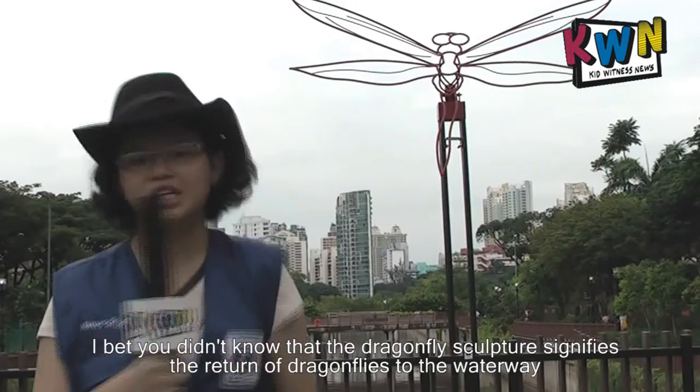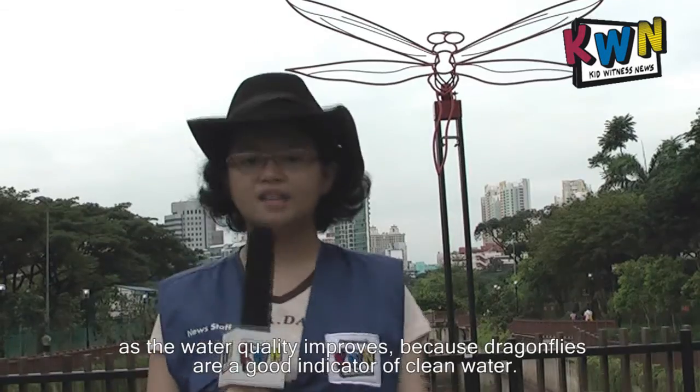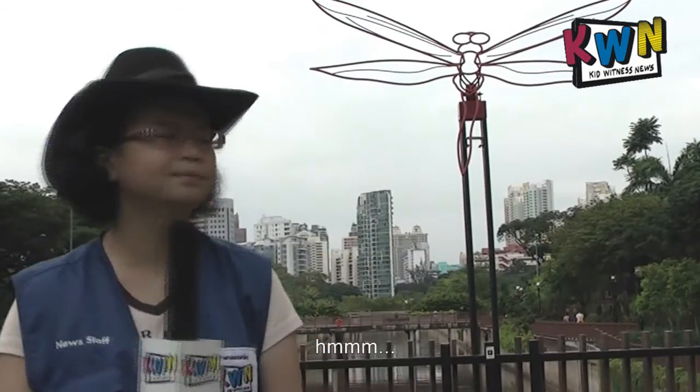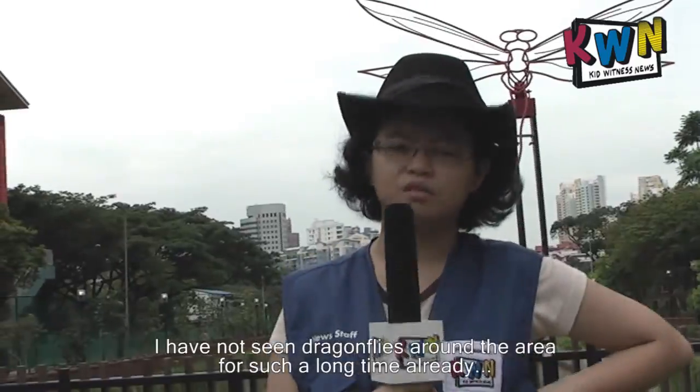I bet you didn't know that the dragonflies sculpture signifies the return of dragonflies through the waterway as the water quality improves. Because dragonflies are a good indicator of clean water. Hmmm... I have not seen dragonflies around this area for such a long time already.